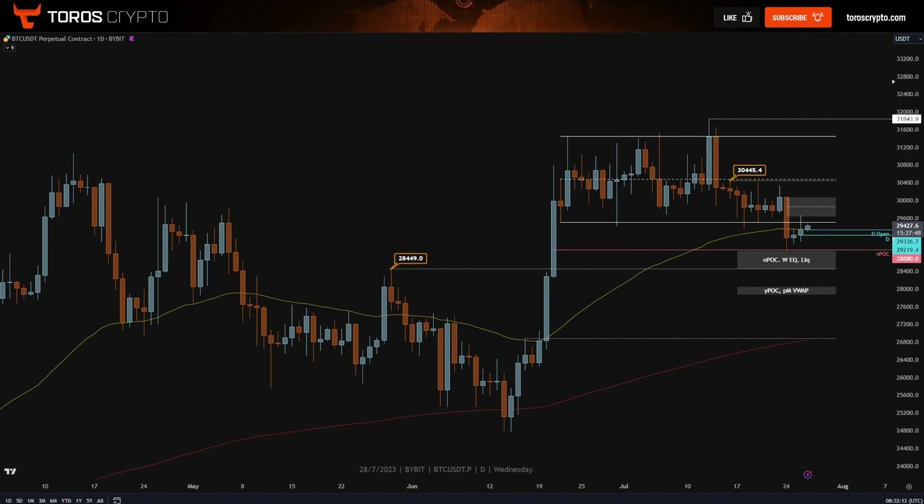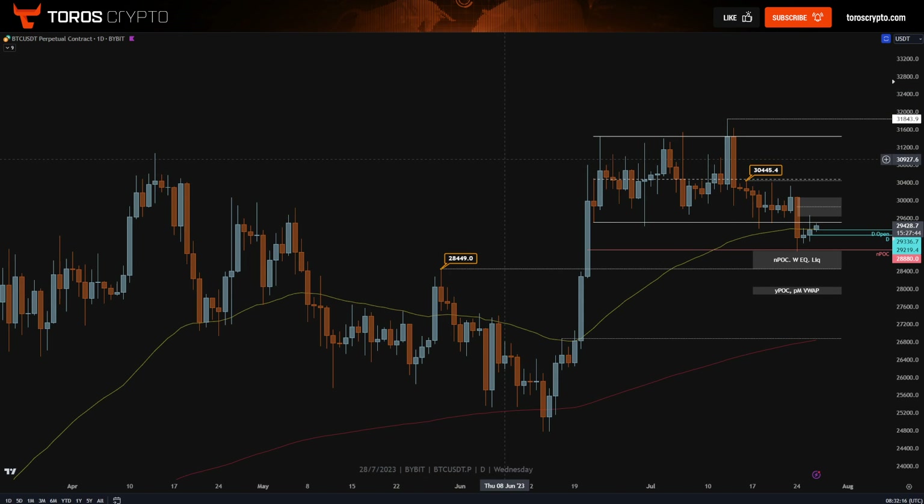Hello traders, just a quick top-down analysis for you here on Bitcoin. We'll try and keep it below three minutes long.